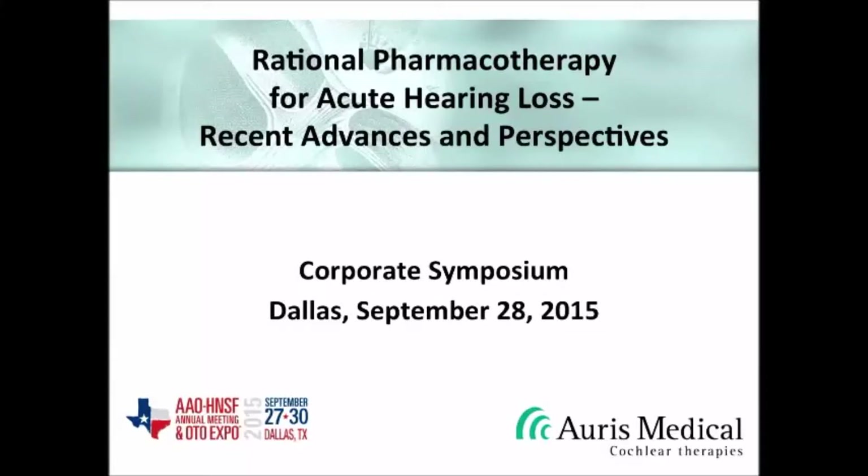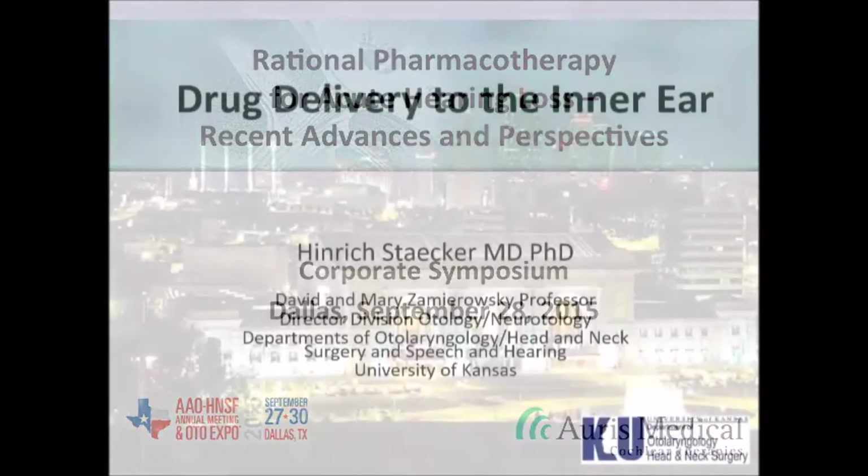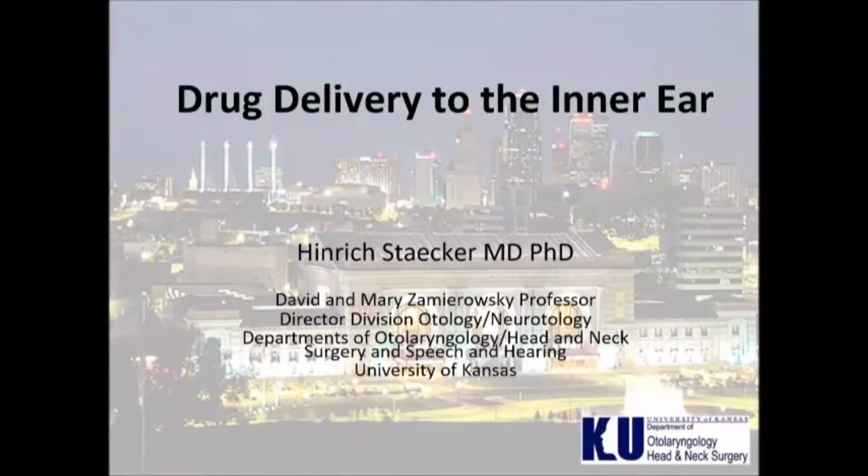Next up, we'll hear from Dr. Heinrich Stacker, who will tell us how we're going to get all of these great new compounds into the inner ear. Thank you, Larry, and thank you to ORS for putting the symposium together.